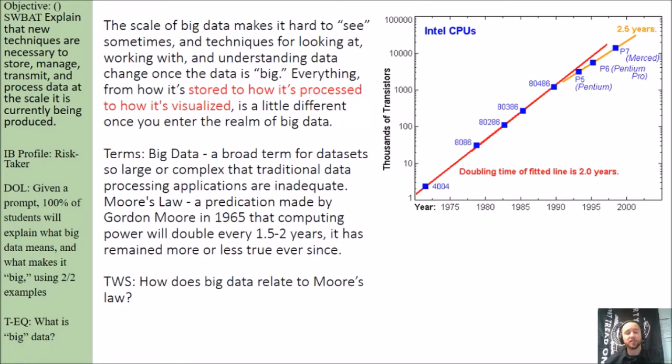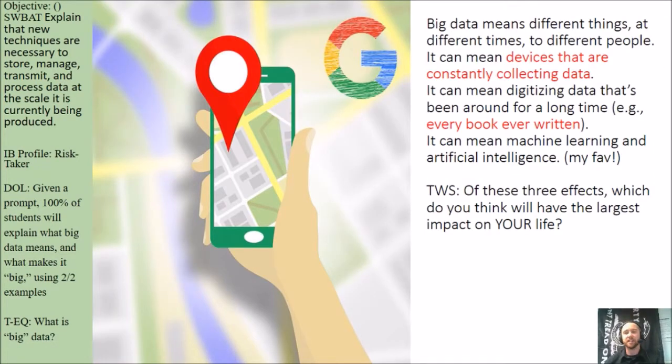My think-pair-share here is: how does big data relate to Moore's Law? Big data means different things at different times to different people. It can mean devices that are constantly collecting data. It can mean digitizing data that's been around for a long time, like every book ever written. And it can mean machine learning and artificial intelligence. Of these three, which do you think will have the largest impact on your life as you grow older?